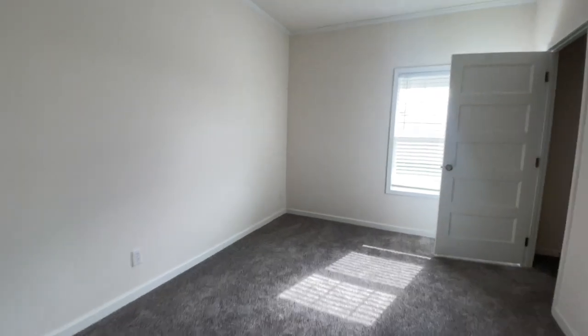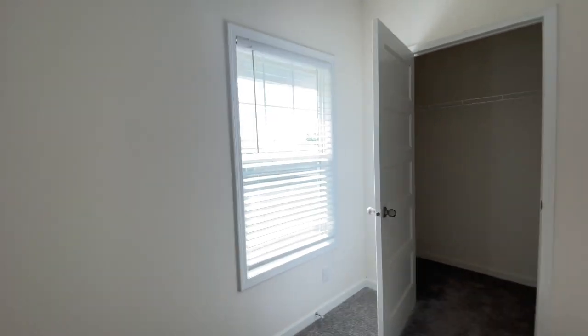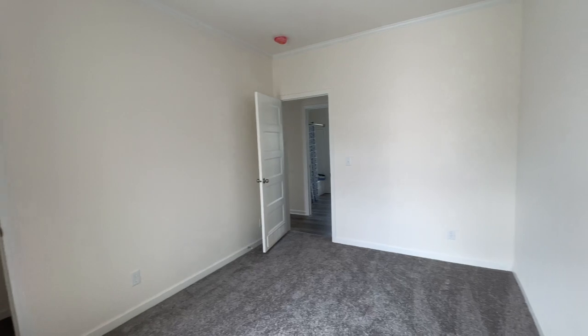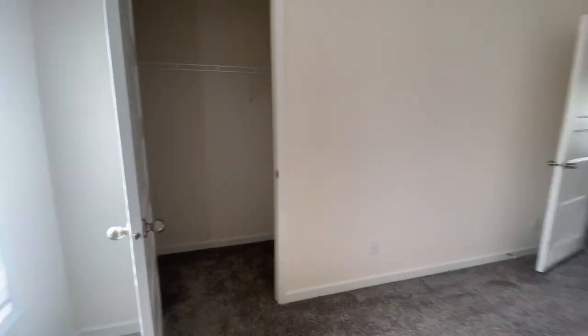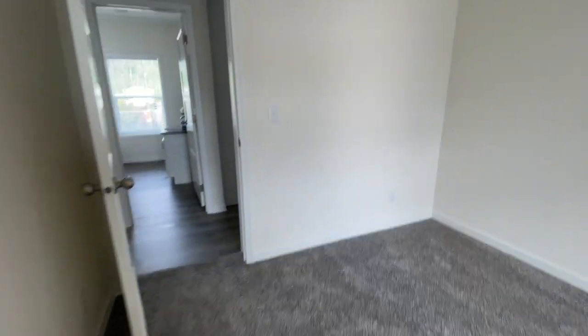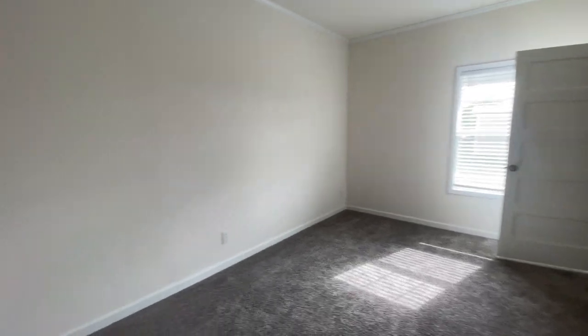This is one of your additional bedrooms. Unlike the common area which is vinyl, the bedrooms have carpet — I love the darker gray carpet in here. You have a standard closet in here, and you have lots of space. You can put a full or queen-size bed in this room. Really lovely.